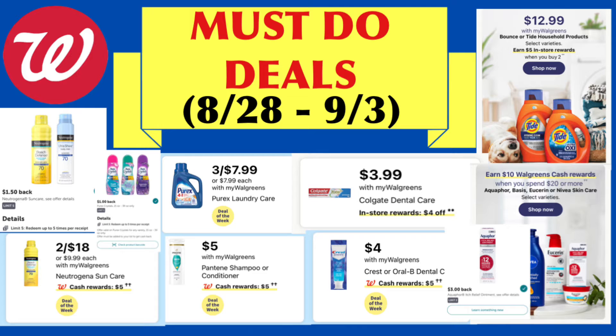My main account received a digital spend booster of spend $50, earn $10 Walgreens cash rewards. My other account does not have the booster yet, but I will wait until Saturday. In this video, I will share some scenarios for the spend $20, earn $5 digital spend booster. I also included scenarios for the spend $50, earn $10 booster, paired with a paper booster of spend $40, earn $9 Walgreens cash rewards. So without further ado, let's go over the deals.